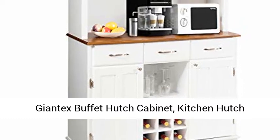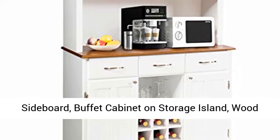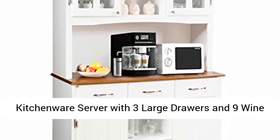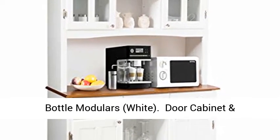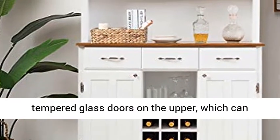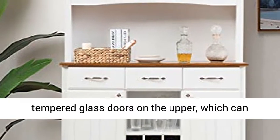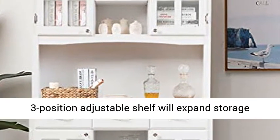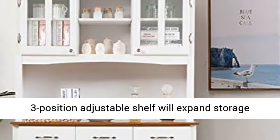Giantex Buffet Hutch Cabinet Kitchen Hutch Sideboard Buffet Cabinet Storage Island Wood Kitchenware Server with 3 Large Drawers, 9 Wine Bottle Modulars, White Door Cabinet and Adjustable Shelf. There are 2 transparent tempered glass doors on the upper, which can display delicate tableware and collectibles. A 3-position adjustable shelf will expand storage height for different items.